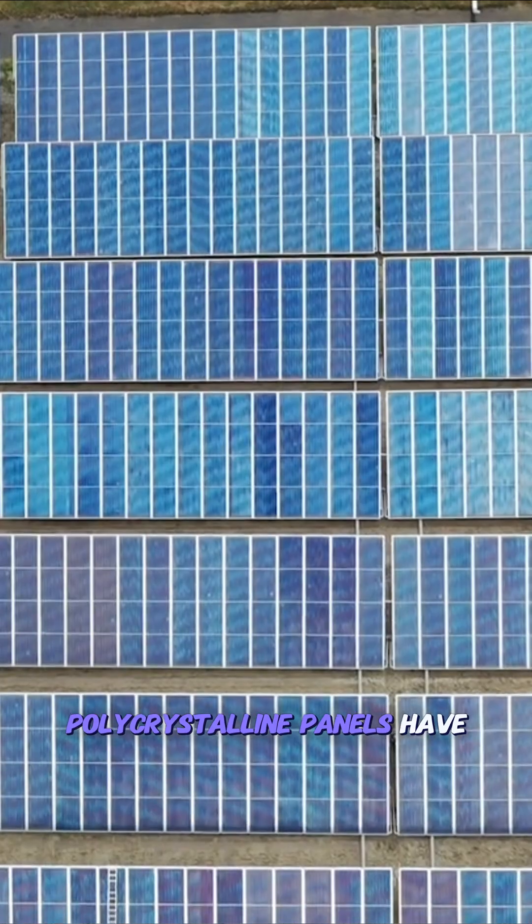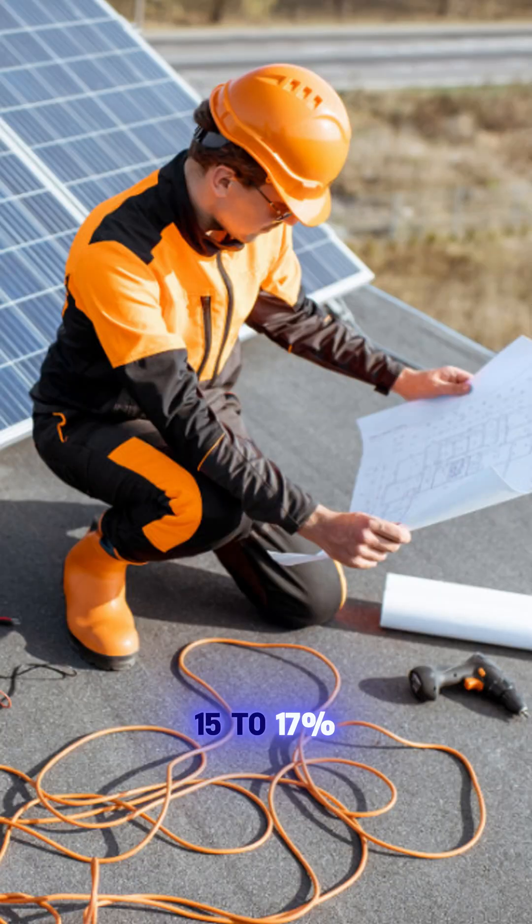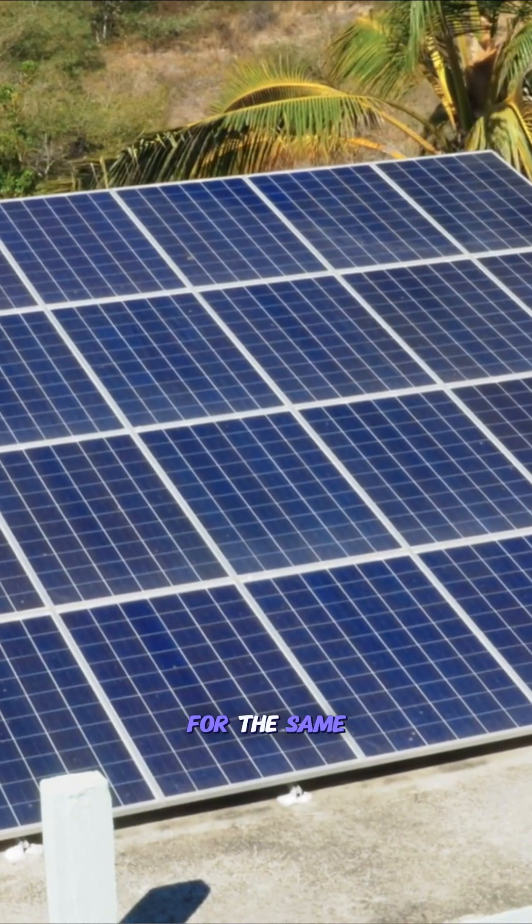Polycrystalline panels have a distinctive blue color and efficiency ratings around 15 to 17%. They're more affordable but require about 10% more roof space for the same power output.